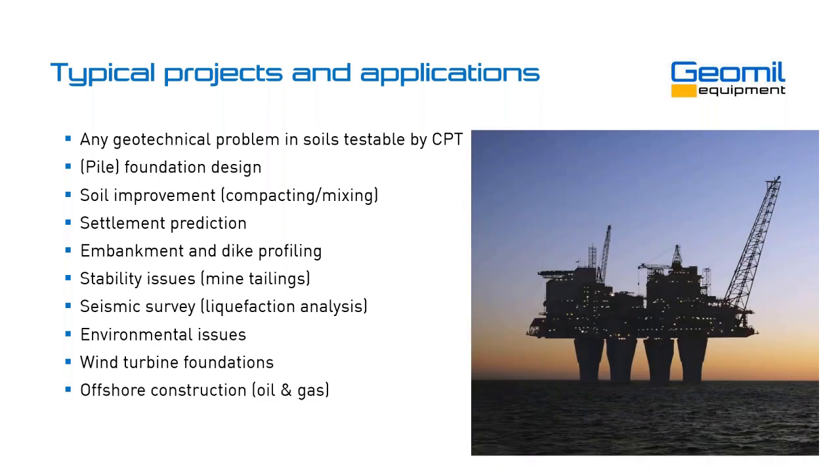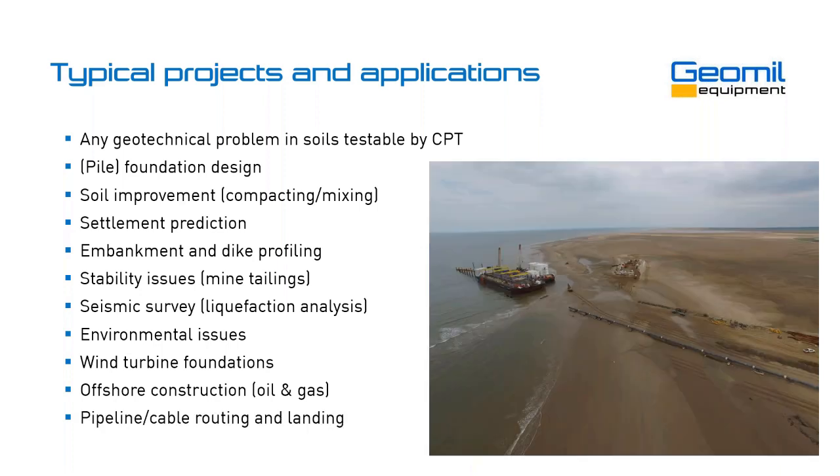Offshore construction — oil and gas platforms, but also processing stations, pumping stations, and valves sitting on the sea floor all need proper foundation and therefore proper testing. So the CPT is used there a lot as well. And when looking at wind farms and offshore constructions, infrastructure going to and from these constructions offshore — pipeline and cable routing — also requires testing before these are installed. This is just a brief overview of the different applications; there are obviously many more.